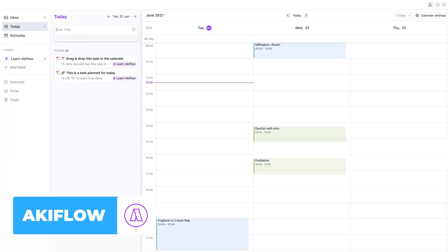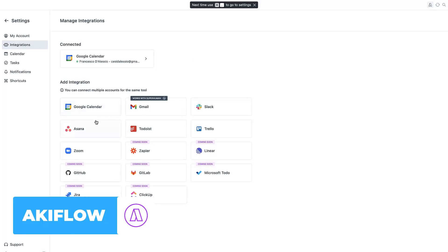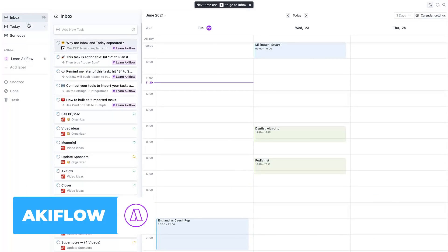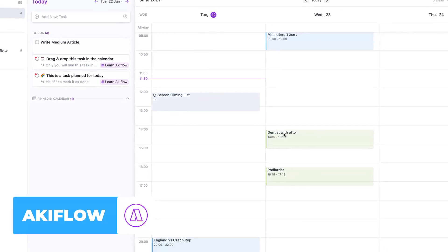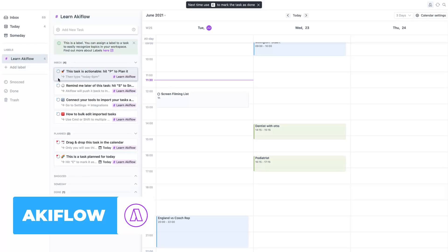Akiflow essentially brings your tasks together with your calendar events, much like Friday, but done in a more structured manner. I think Friday is more for teams, whereas Akiflow is more for solo users. On the sidebar you can see all your today items coming in from different applications — for example, Todoist, Slack messages, and Chrome tabs you've opened. You can have integrations from apps like Asana, and on the right-hand side you have your calendar, where you can drag tasks to schedule them and see them alongside your work.